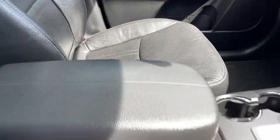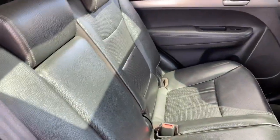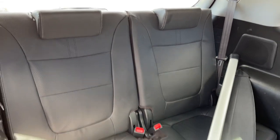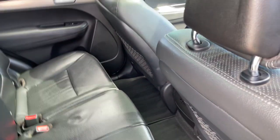Leather interior is in excellent condition. Got the side airbags there as well, electric seats. There's your middle seat there as well, and then you've got your third row in the back. And that's your cargo blind as well. All enquiries welcome, please give us a call. Thank you.